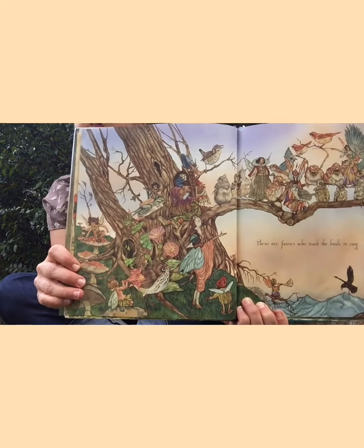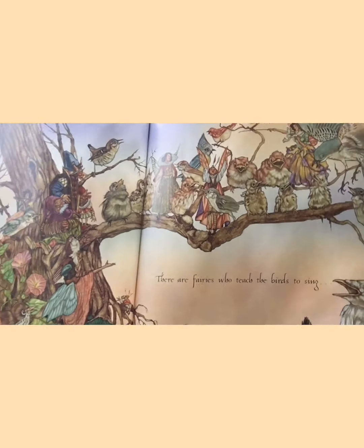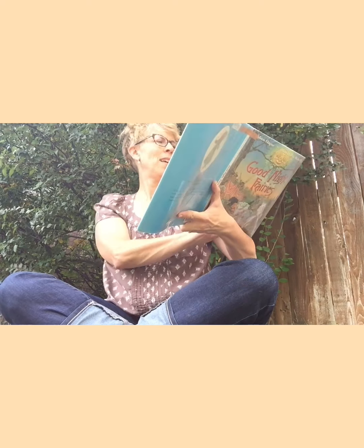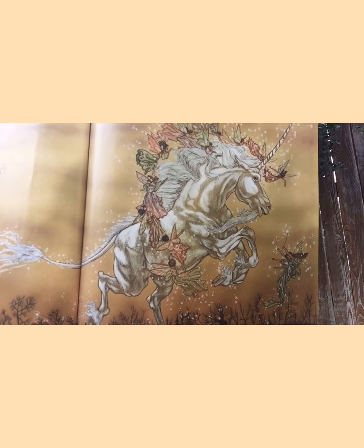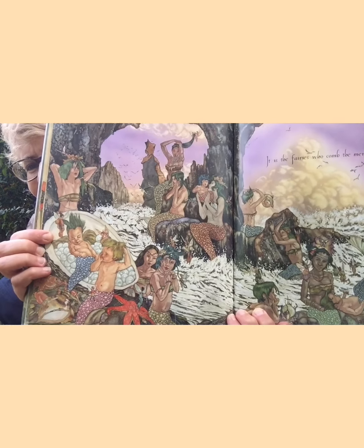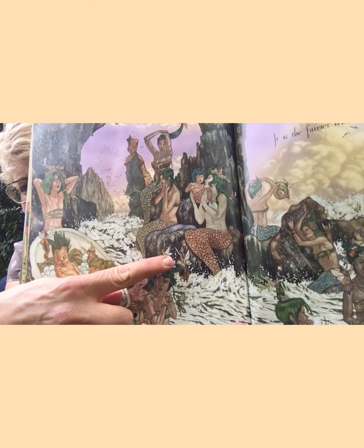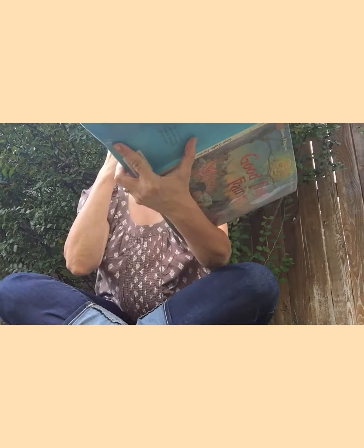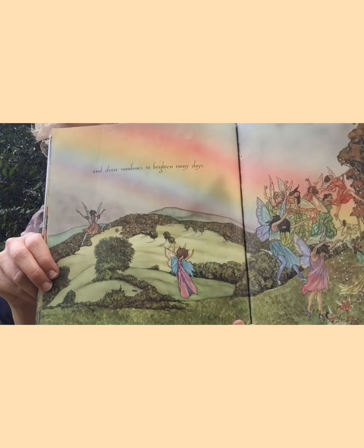'There are fairies who teach the birds to sing.' These pictures are just gorgeous, aren't they? Teaching the birds to sing. Oh, they also teach unicorns to fly — whee! 'It is the fairies who comb the mermaid's hair.' Can you see fairies combing the hair? I see one right there. Can you spot some on this page? 'And the fairies draw rainbows to brighten the rainy days.' Oh, I'd like that job, wouldn't you?